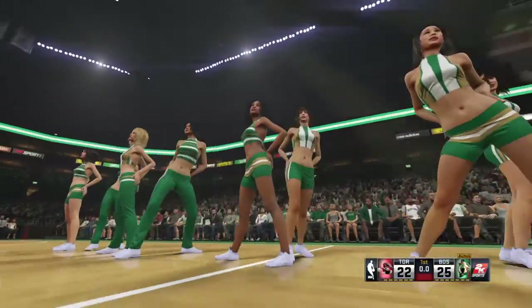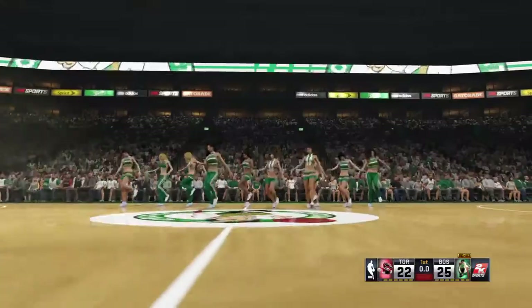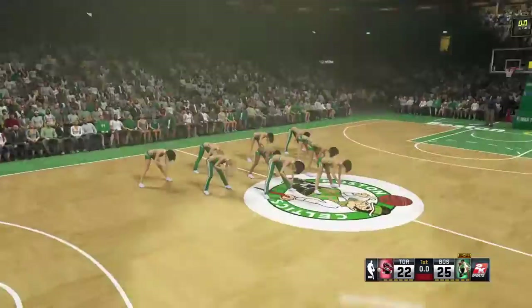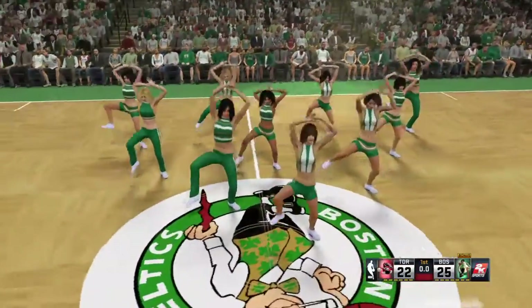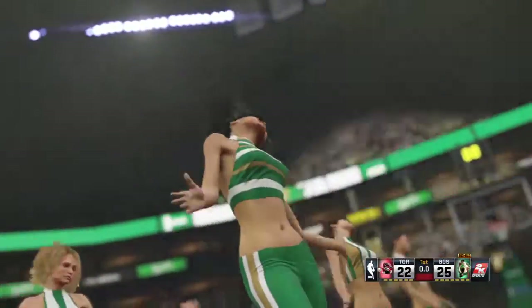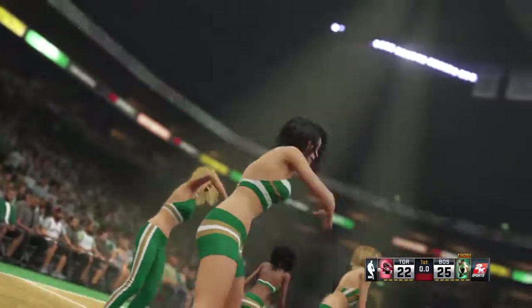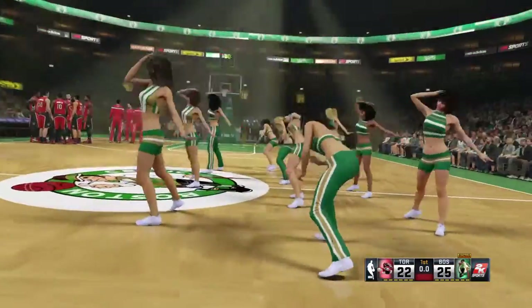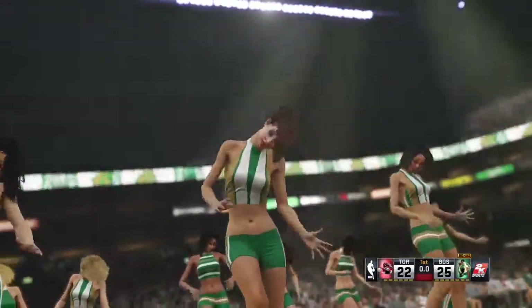We've got a close game here as we get back to the second quarter. What do you guys think about Boston here? Well, the thing they tried to establish right away was the presence down low — you look at the points in the paint, I think that's been the difference. Yeah, and I like the fact that they're not settling for outside shots — go in there and get what you want. Keep attacking the rim.